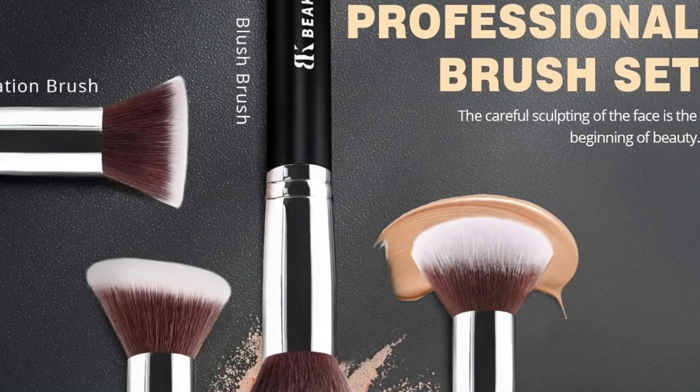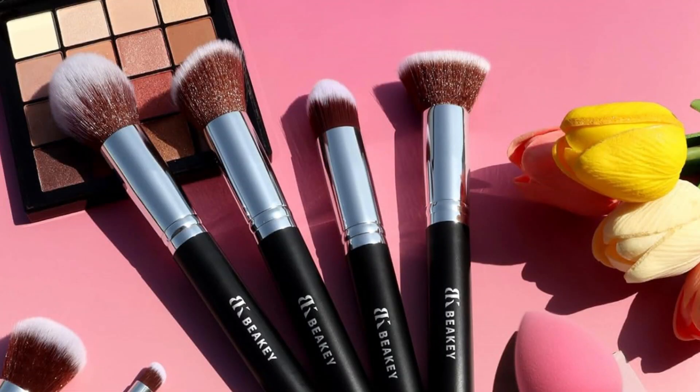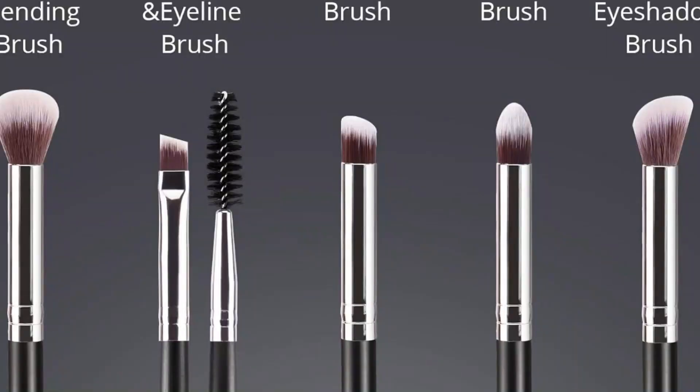Overall, the Beaky 1 to PCS Makeup Brush Set is the perfect balance of quality and affordability. This versatile collection offers everything you need for a flawless, natural look.